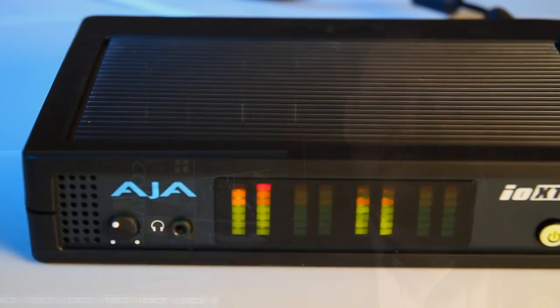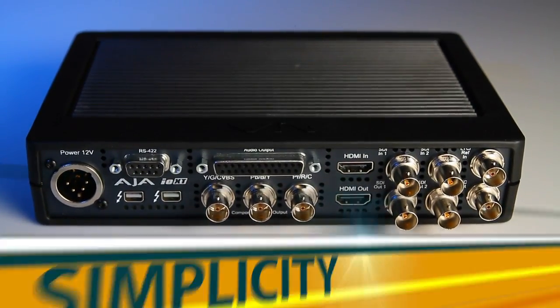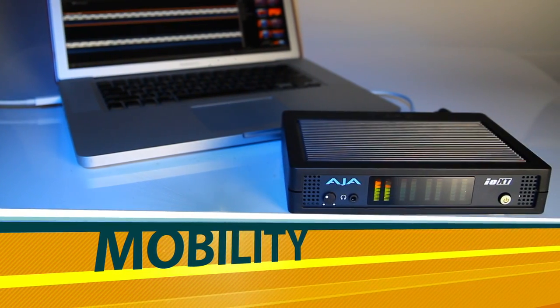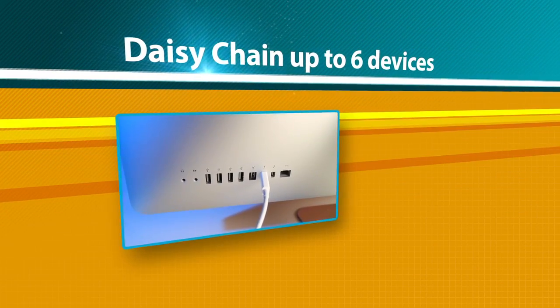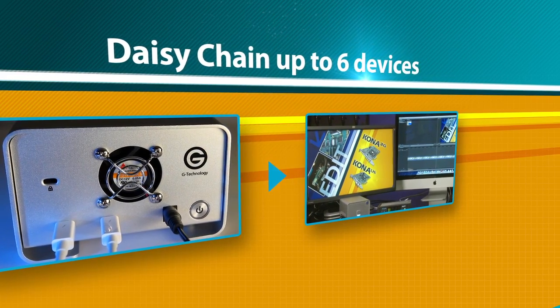Secondly, we're able to make external mobile devices. With PCI Express support, this means that we're putting professional hardware into a small external device and you're able to take that with you wherever your work takes you. Thirdly, since the IOXT supports two Thunderbolt ports, you can daisy chain to your next device.